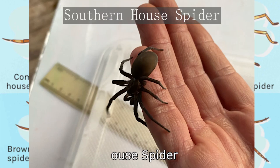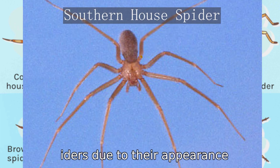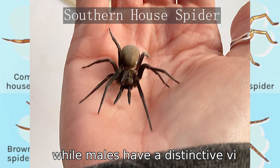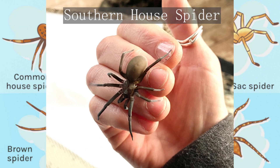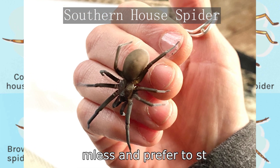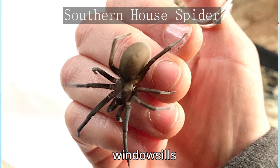Southern house spiders are often mistaken for other spiders due to their appearance. Females have round, dark bodies that can resemble small tarantulas, while males have a distinctive violin-shaped marking that can be confused with the brown recluse spider. Despite their somewhat intimidating look, these spiders are harmless and prefer to stay out of sight in dark, undisturbed places like shutters, window sills, and under stones.